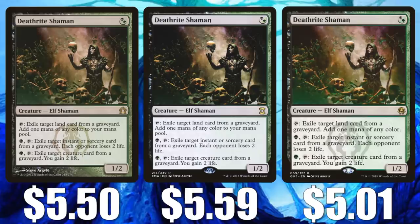Here's an interesting one — Deathrite Shaman. Return to Ravnica is $5.50, Eternal Masters is $5.59, and the Guilds of Ravnica Golgari Guild Kit copy is $5.01. This is banned in both Modern and Legacy. When Pioneer came around, a lot of people thought it would be very good there, but it turns out without Fetchlands it's not all that great. However, there are new cards coming out all the time for Pioneer, and I do think eventually something will work well with this one. If you can grab these for under $5, I would get a playset — I think it would eventually pay off. And remember, this is still a good Vintage card.